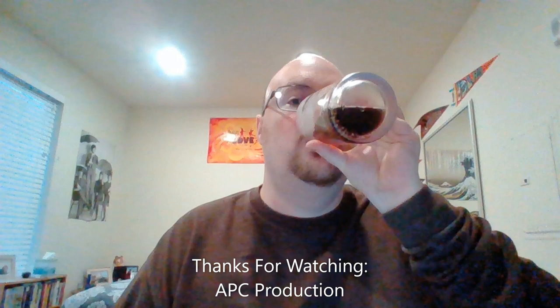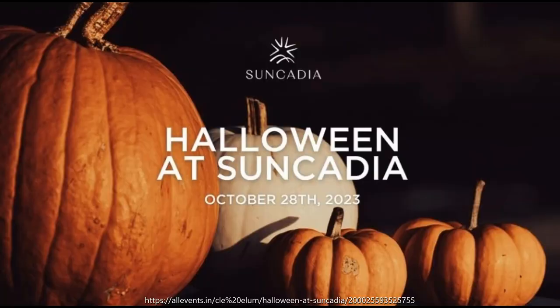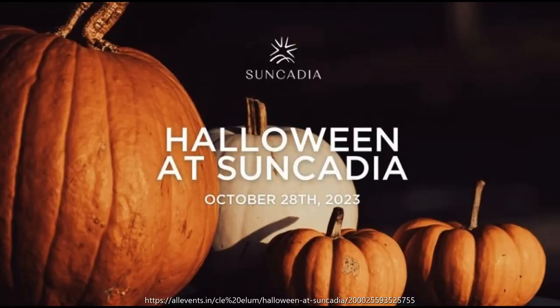Until next time — applesauce, bye everybody! Have a great rest of your day. Safe travels, stay dry out there. Cheers — root beer!